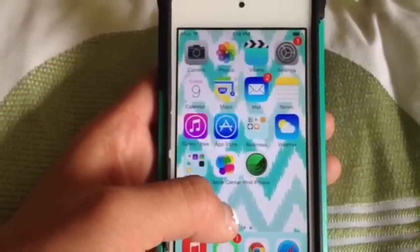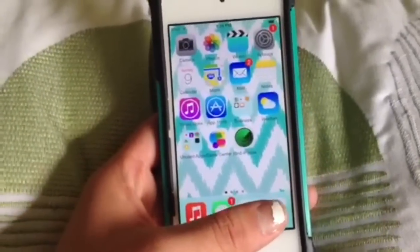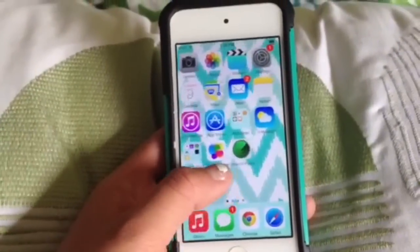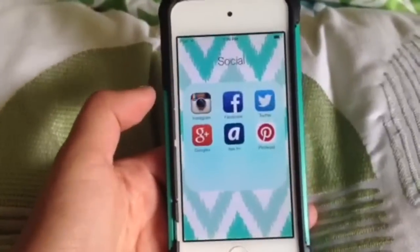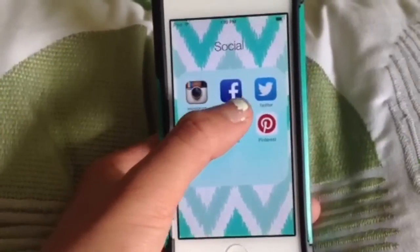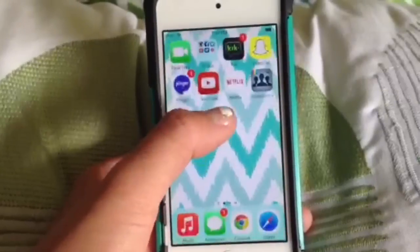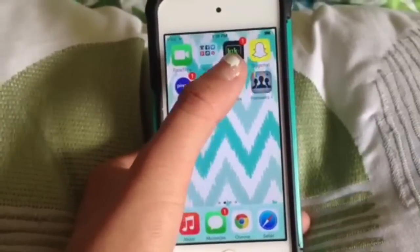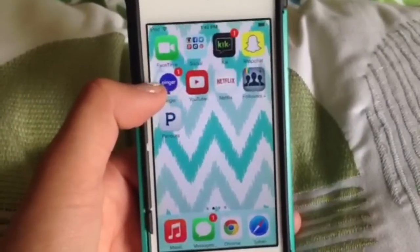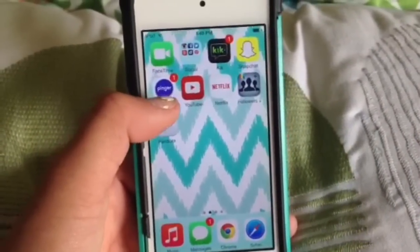Next I have game center and find iPhone, and then at the bottom I just have music, messages, chrome, and safari. I like chrome better than safari so I just have both. I have FaceTime and this is my social folder — I check these a lot. So I just have Instagram, Facebook, Twitter, Google+, Ask.fm, and Pinterest. Then I just have Kik for texting, Snapchat, and Pinger. Since this is an iPod not a phone, this is like my phone app so I can call and text people who don't have iPhones or iMessage.